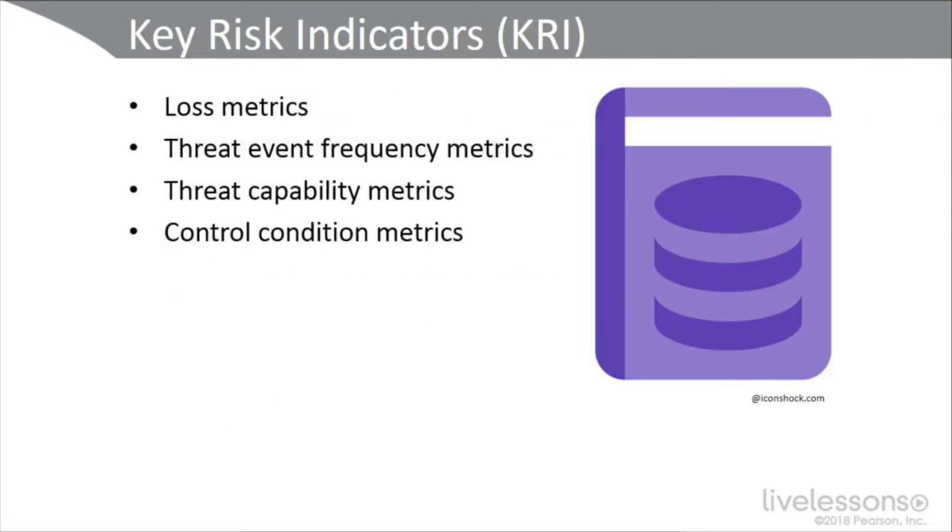Here are some common key risk indicators. Loss metrics — for example, data being lost or leaked, credit card numbers, social security numbers. Threat event frequency metrics — for example, how often an endpoint has been hit with a ransomware attack. Threat capability metrics — how much more knowledgeable external attackers are getting at penetrating your firewall and other defense-in-depth solutions. And control condition metrics — what is the status of your administrative, technical, and physical controls.